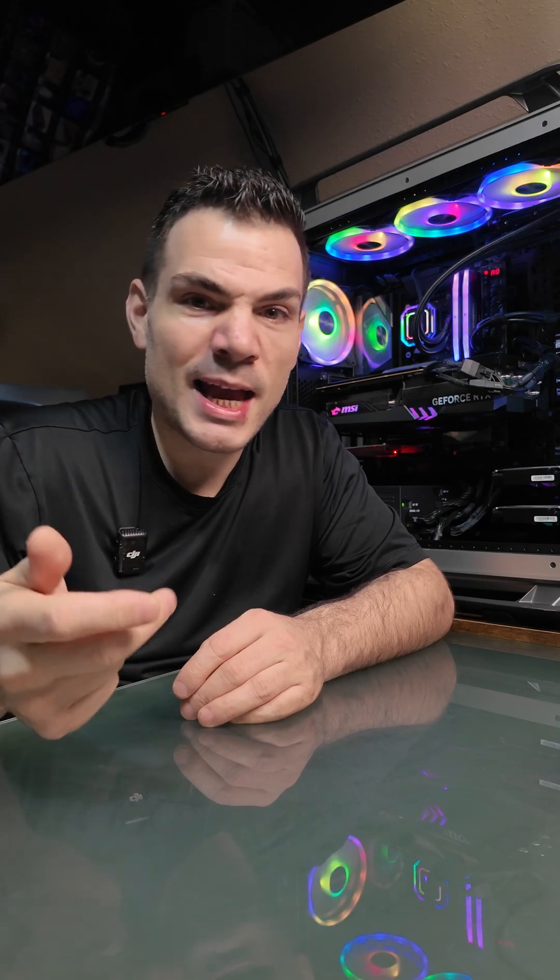Hi guys, Chris again. On this video what I want to talk about is LCD types, or at least screen types — TN, VA, IPS, and OLED. This is not going to be a deep dive; this is a three-minute short giving you my opinion.